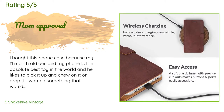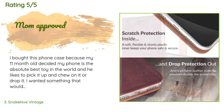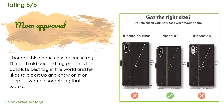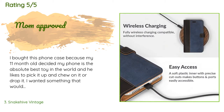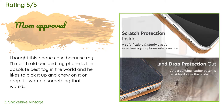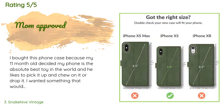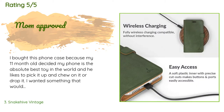A customer said: 'I bought this phone case because my 11-month-old decided my phone is the best toy in the world — he likes to chew on it or drop it. I wanted all-over protection from drops and to keep his fingers from leaving smudges on my screen. The leather is very good quality and currently holds five of my most important cards. I've had it for a few months and so far it has held up very well.'